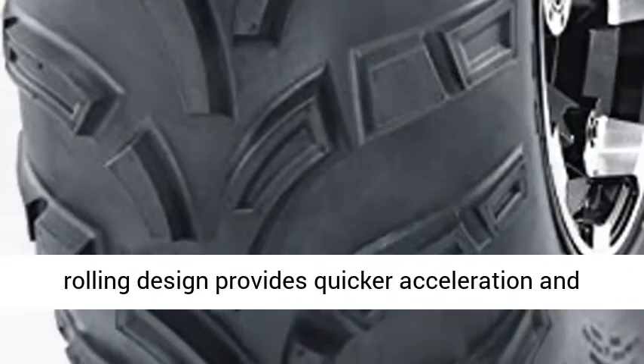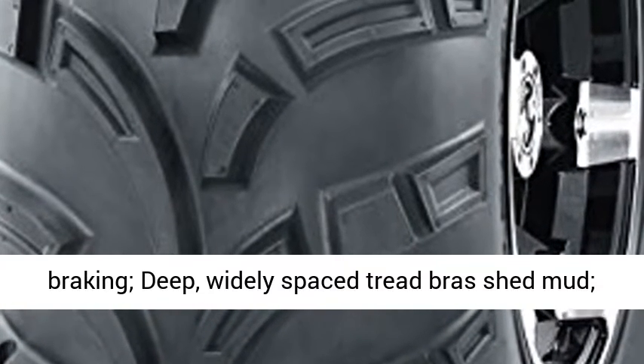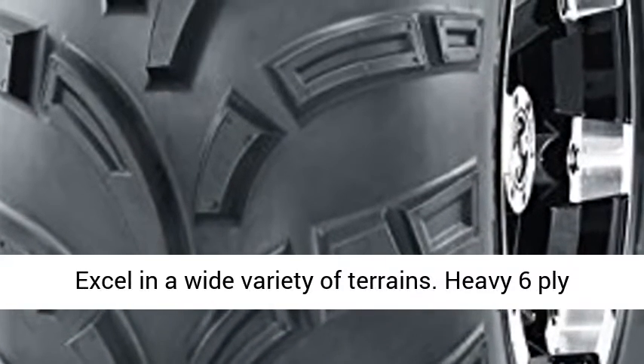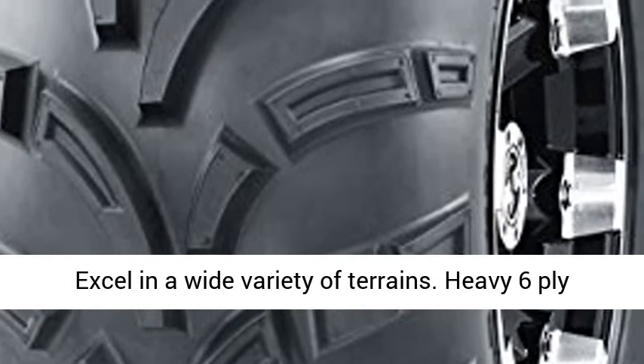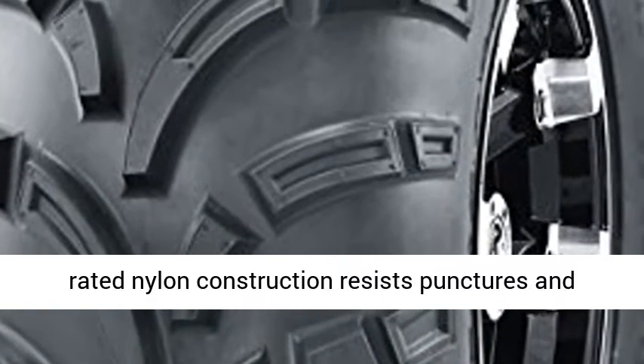Fitments for a variety of two and four wheel drive ATV applications. Durable, lightweight, smooth rolling design provides quicker acceleration and braking. Deep, widely spaced tread bars shed mud and excel in a wide variety of terrains.